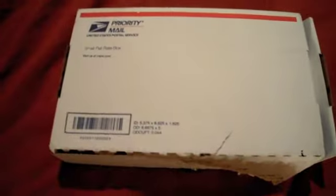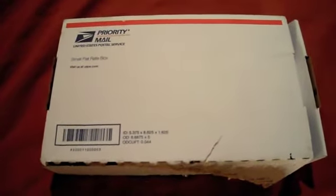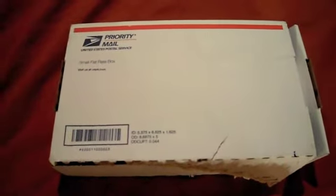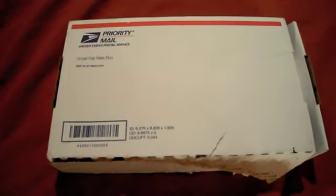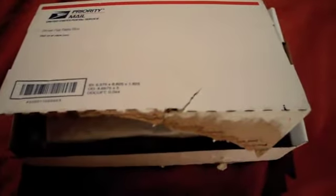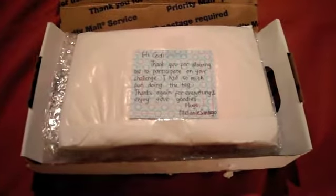Hey guys, it's Cody. I just checked the mail before going to bed and found a little package. It's from Melanie — she's MelsCraftDesign on YouTube. I had to open it obviously, and I'm sure it's her tag she was going to send me for my challenge, my giveaway for my 50 subbies.